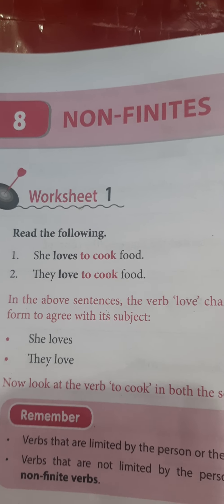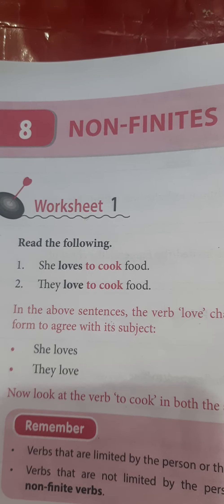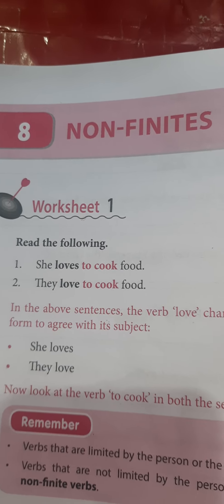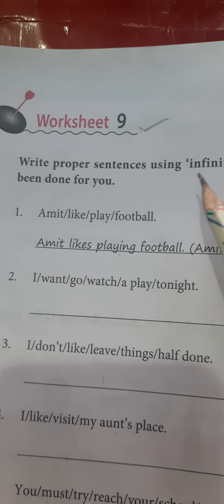Good morning, my dear ones. We are again together to continue with our online English class. Students, we are continuing with our English practice book, chapter number 8: Nonfinites. It's the turn of worksheet number 9. So let's go through it.